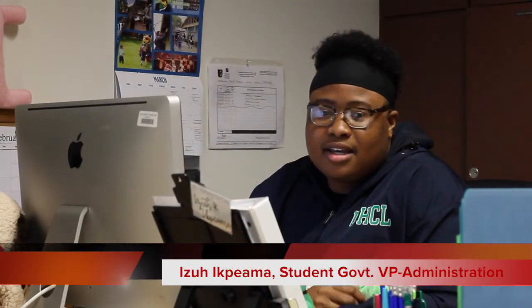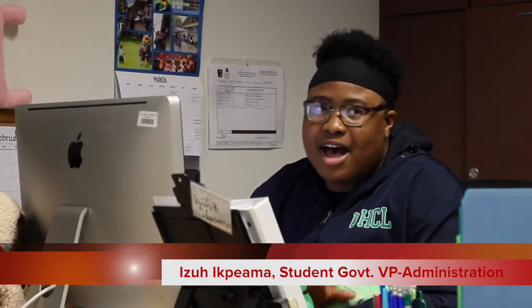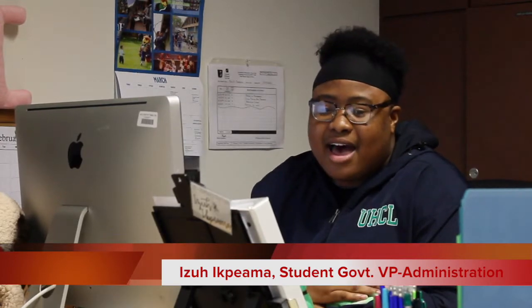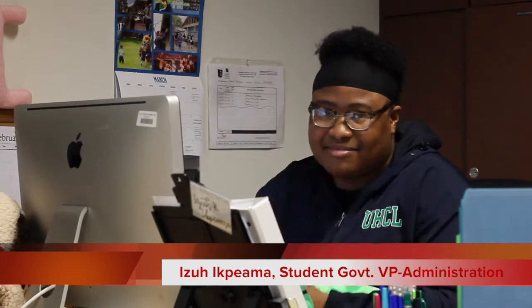I would try to stay calm and make sure the classroom lights are off. I'd make sure everybody's away from the door if there's a window panel. Then I would stay calm, call the police, and wait it out.